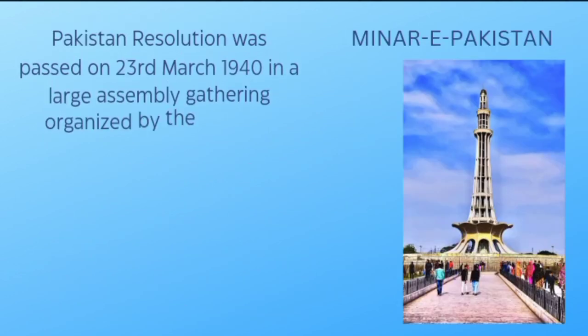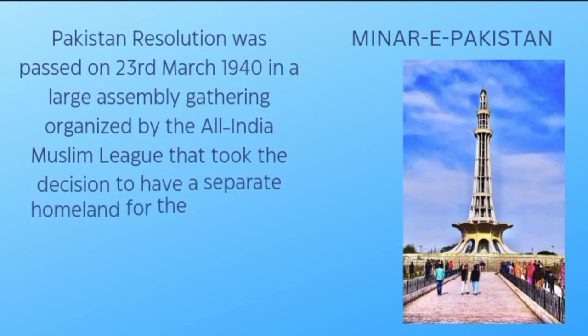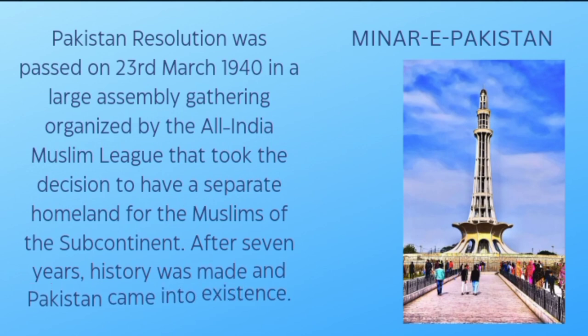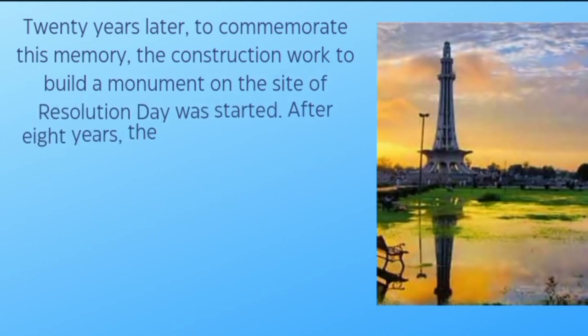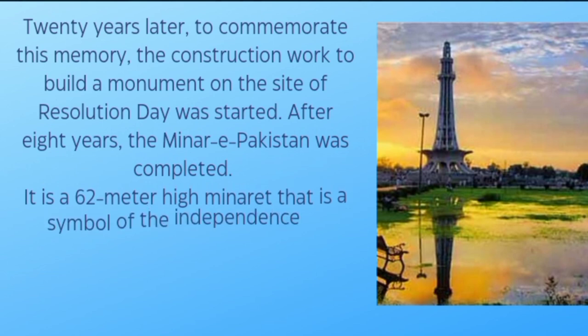Minar-e-Pakistan: The Pakistan Resolution was passed on 23 March 1940 at a large assembly gathering organized by the All India Muslim League. They took the decision to have a separate homeland for the Muslims of the subcontinent. After seven years, Pakistan came into existence. Twenty years later, to commemorate this memory, construction of a monument on the site of Resolution Day was started, and after eight years, Minar-e-Pakistan was completed.